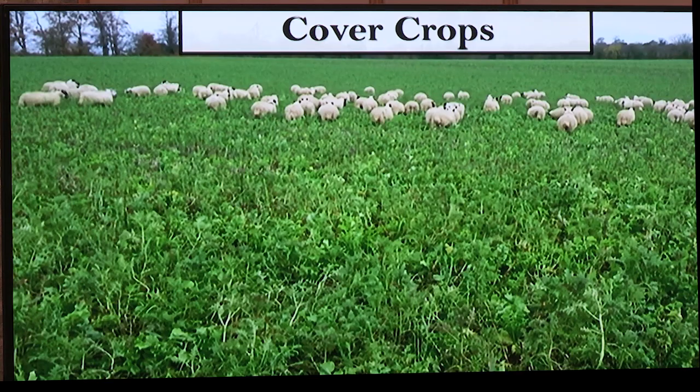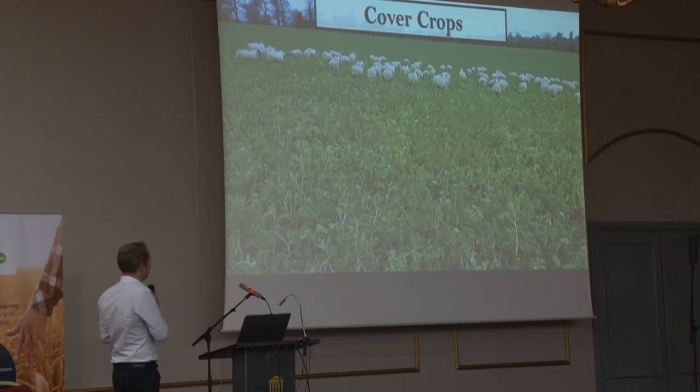My first cover crop around 2005 was a complete failure — I just drilled oats, didn't really know what I was doing, nothing happened. It wasn't until about 2010–2011 that I started hearing about multi-species cover crops and got into them. These are our cover crops from a couple of years ago, looking fairly similar this year. My cousin, a sheep farmer, brings his ewe lambs in every year to graze the cover crops and grass seed, so we're getting livestock into the system — but they're not mine, which is the kind of livestock I like.